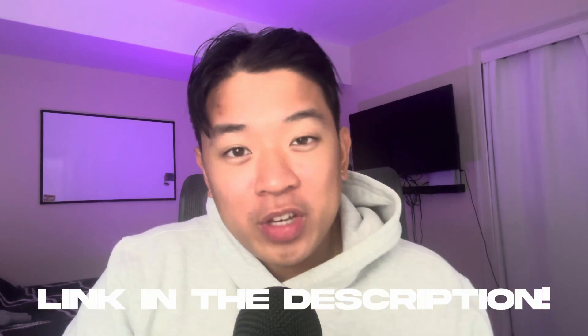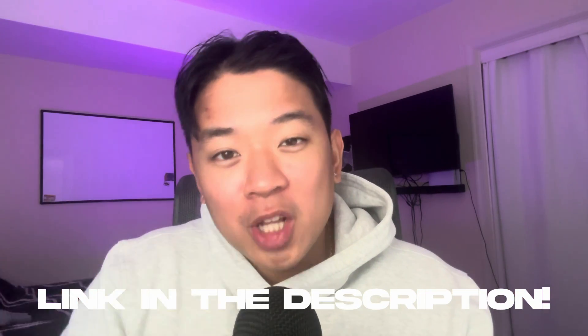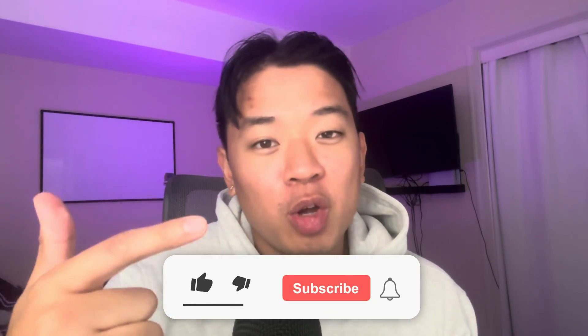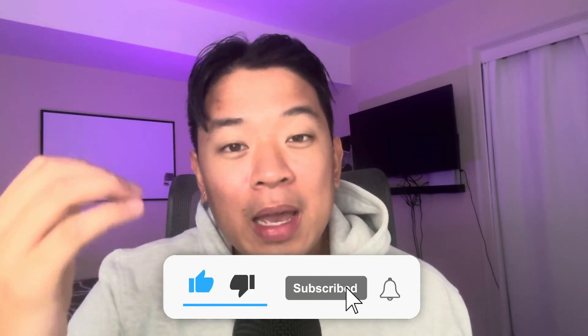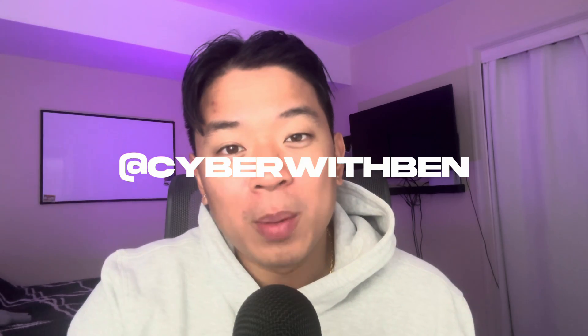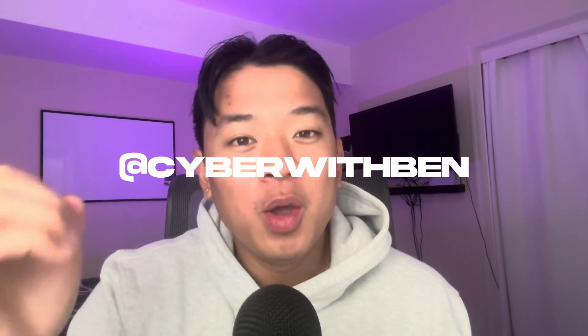The labs and the exam were the most fun parts — even during the exam I found myself having fun and really enjoying it. If you want to check out this certification, I'll leave a link in the description below. Thank you guys so much for watching — I hope this video provided some value and insight. Make sure to like and subscribe for more cybersecurity content, and follow me on Instagram and TikTok at cyberwithben.